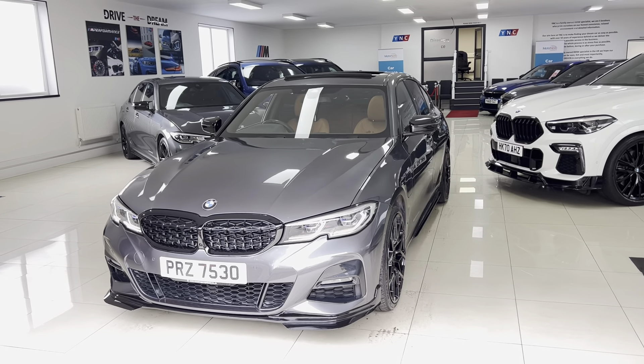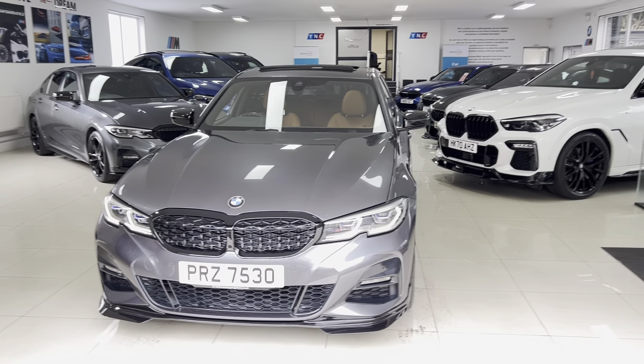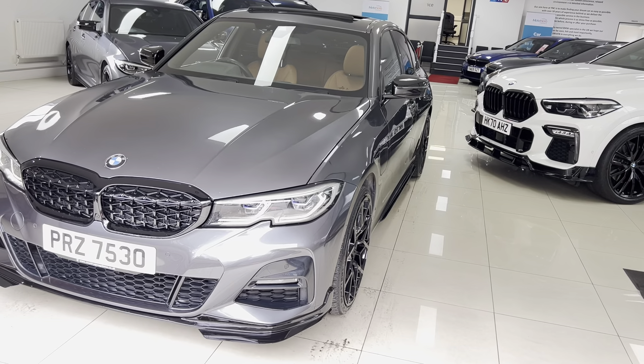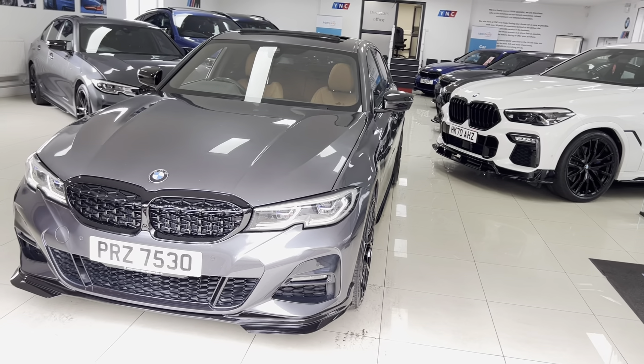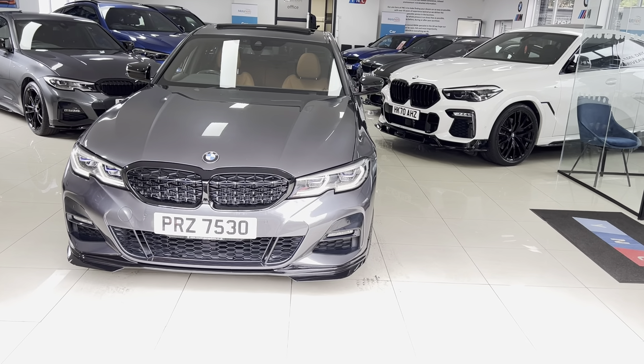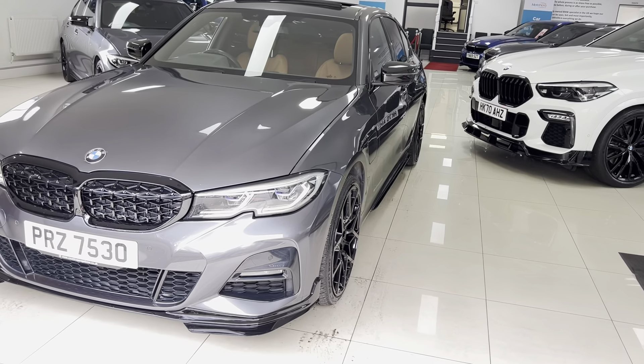Hello and welcome everyone to the walk-around video here at Your Next Car — the 2019 G20 330e M Sport. The vehicle is presented in Mineral Gray, features the Y&C body enhancement kit alongside some very nice options. As with all of the vehicles here at Your Next Car, it is physically in stock, ready to be driven away.